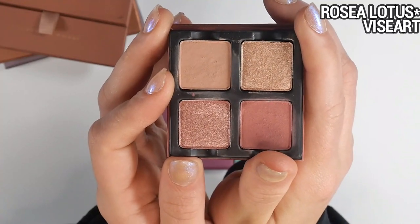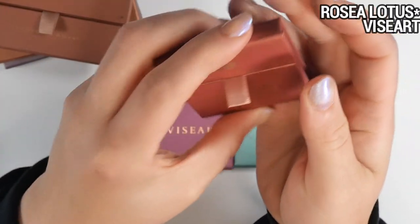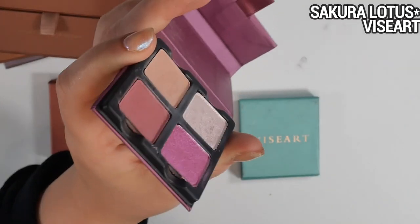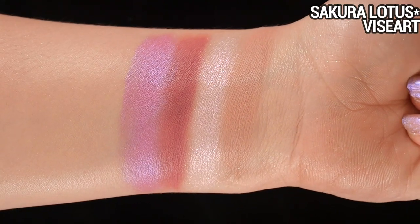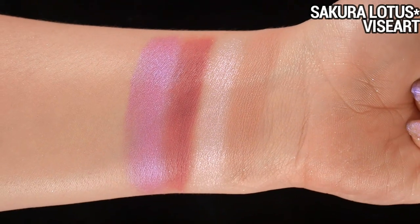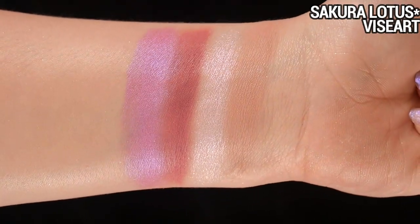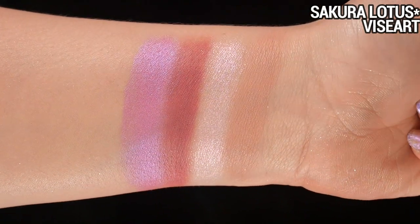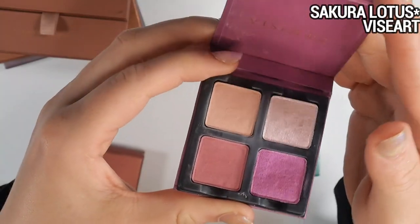The Rose Lotus is a rosy-leaning neutral quad — both shimmers are on the sparkly side. It doesn't offer enough depth for a full cohesive look, but it's something I'd reach for when I don't want to think — there's really no way to mess anything up. Still testing, but that's my initial impression. The Sakura Lotus is very similar to the Rose Lotus but has two purpley almost-iridescent shimmers. It's similar to the one in the Violette Etendu palette, but I like that one more. Probably my least favorite of the three.